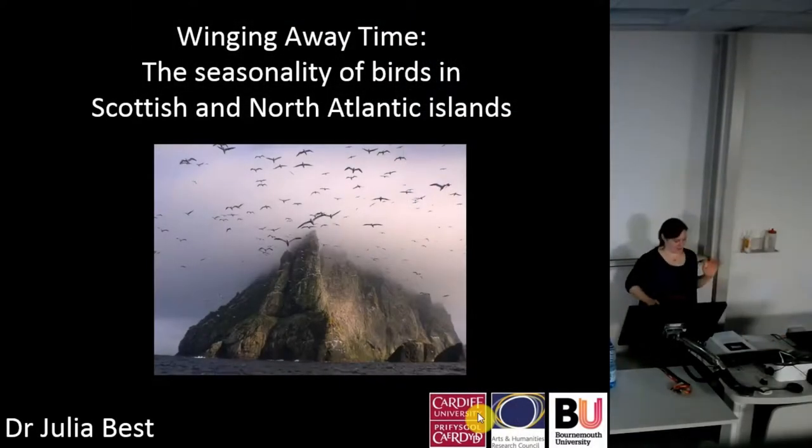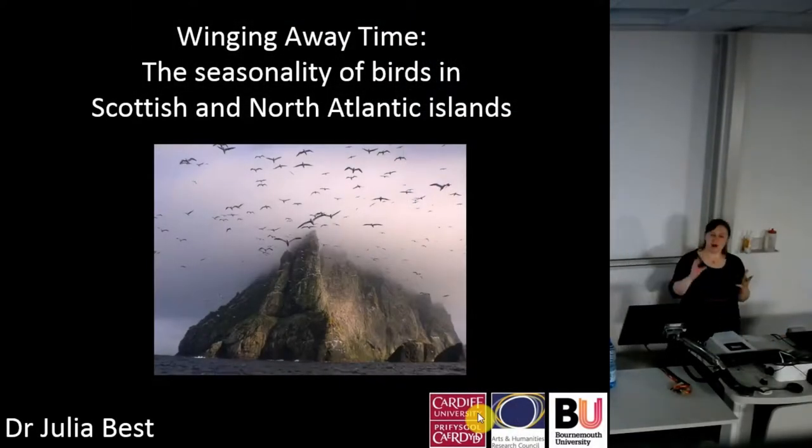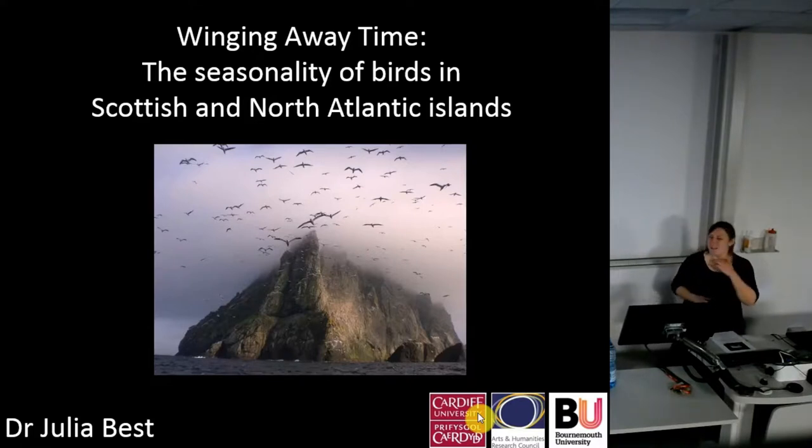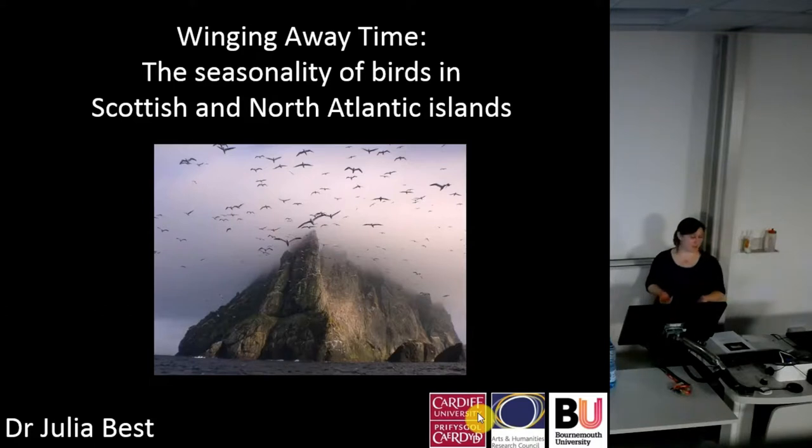Today I'm thinking about looking at birds as markers of time and markers of seasonality, particularly in the Scottish islands but also slightly further afield within the North Atlantic as a whole. This was work conducted largely for my PhD, which I did here with Jackie Mulville about four years ago. It involved collating lots of existing bird bone data but also conducting new in-depth analyses of bone and eggshell.